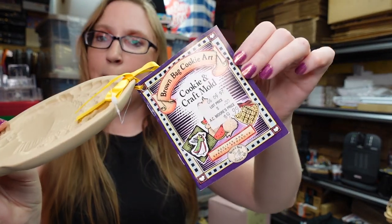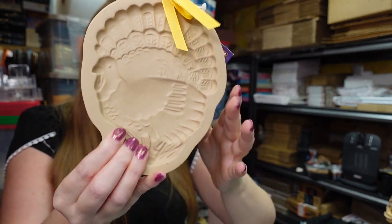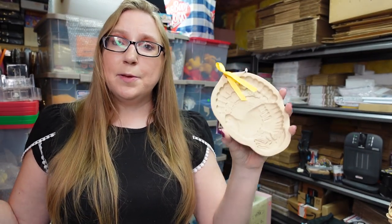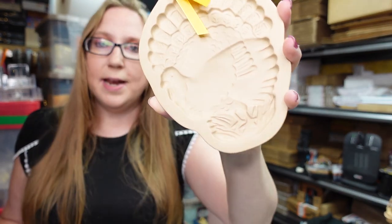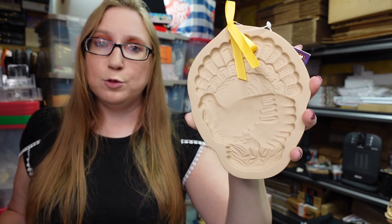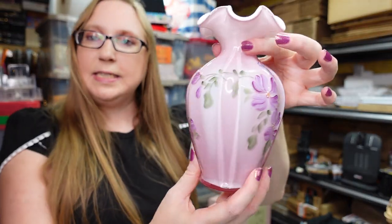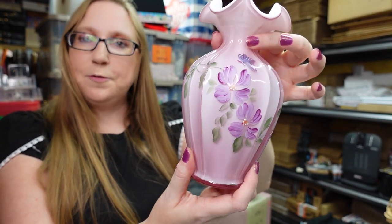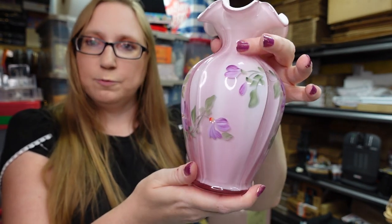I got this turkey mold at a yard sale — it's a Brown Bag Cookie Art mold, still has its tag, so you can make cookies out of it. It's really heavy stoneware. I thought since Thanksgiving is coming up it would sell. I paid five dollars for it and have it listed as a buy it now for $24.99.